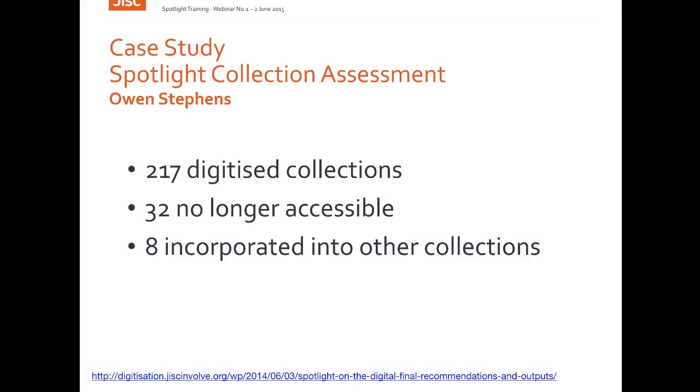There were 8 cases where the assets had been incorporated elsewhere or the named collection could not be identified within a larger site, and 6 cases where the site still said it was in beta, or there was work in progress, or site functionality was broken so the assets were not accessible. In total, we found 40 of the collections out of 217 tested were affected by these problems, representing over £2 million of public investment.